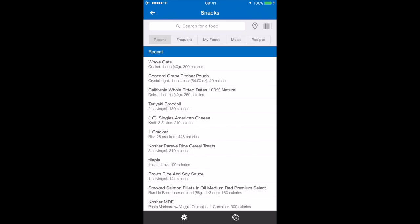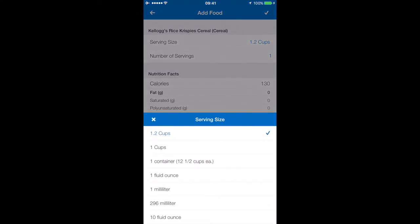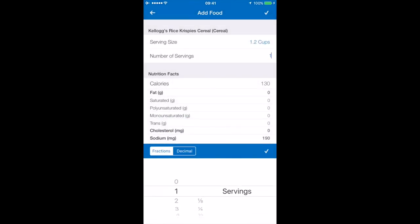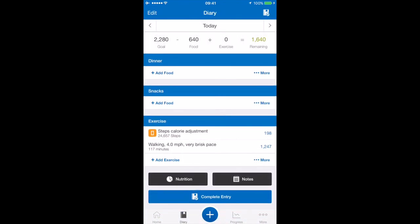To log food, I hit the plus sign, select food, choose when it is — say a snack — then hit the barcode icon at the top and scan the item. Just like that it pulls up everything. If the item has a barcode you can scan it and all the nutrition info appears. If it doesn't, you can enter it manually. You can adjust serving sizes and how many servings you had, and it calculates everything automatically.